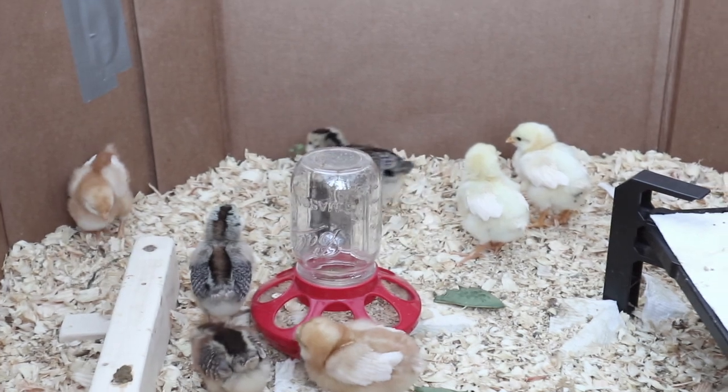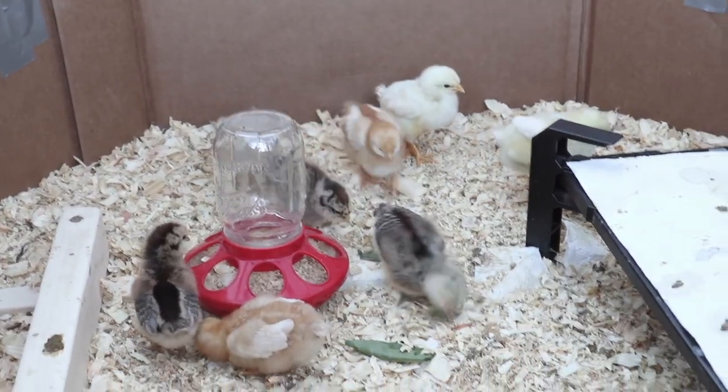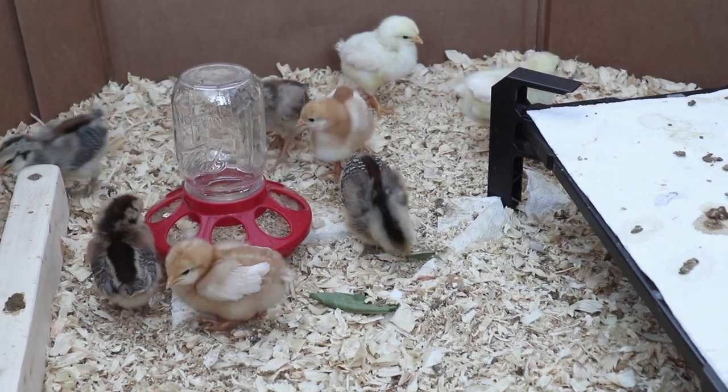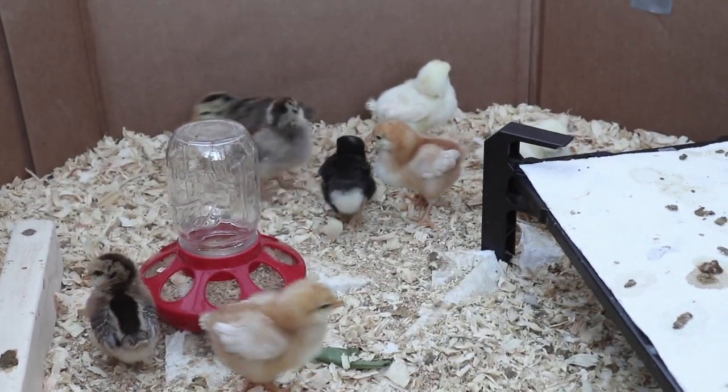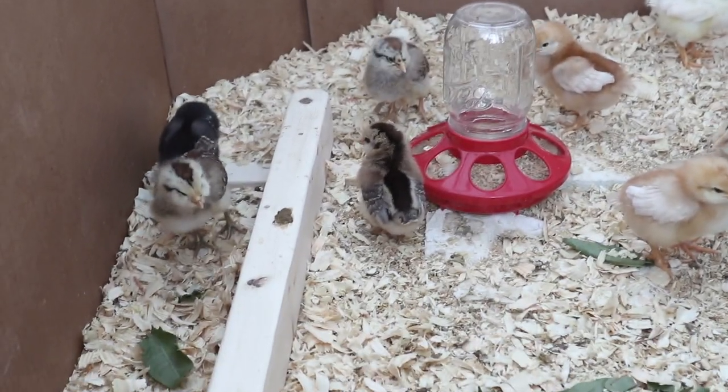Eventually when they figured out what dandelion greens were and that they actually liked them, they would take little pieces and just run around with them and then other chicks would start chasing them, and it's just really entertaining to watch.